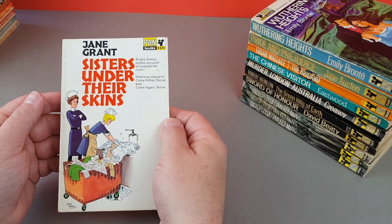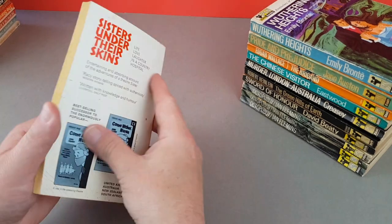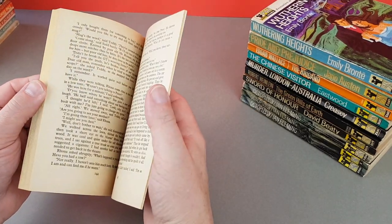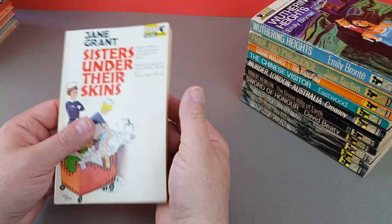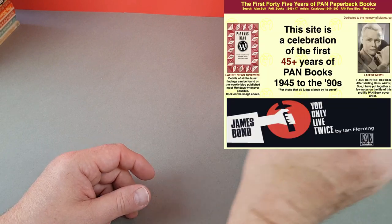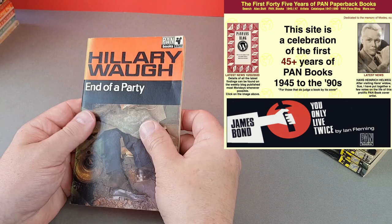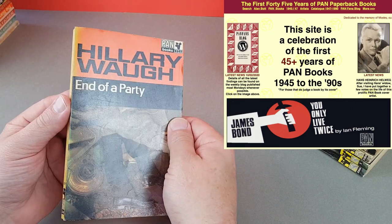Jane Grant — Sisters Under Their Skins. If you are interested in looking at even more Pan artwork, there is only one real destination online and that's ticket.net. Tim is the biggest Pan fan I know, and he's got virtually everything bar one book now.